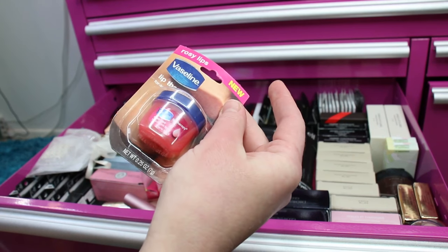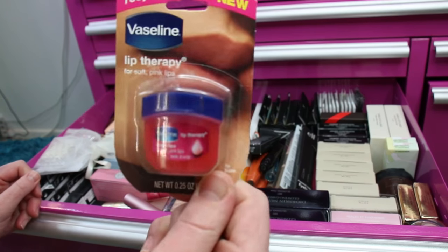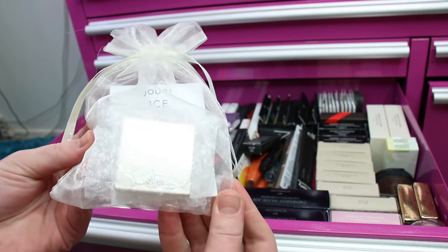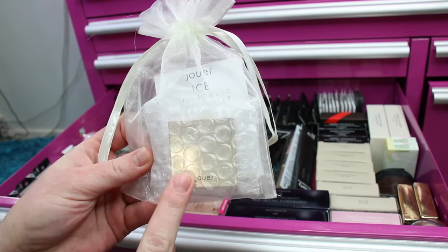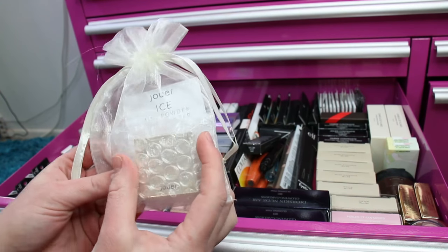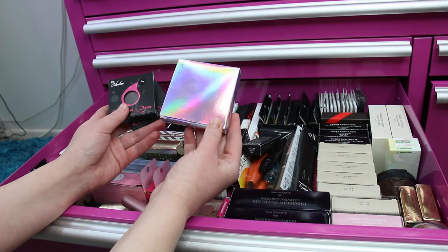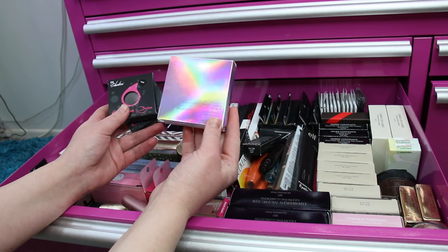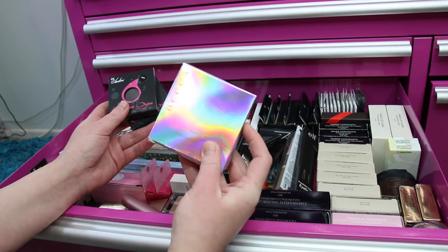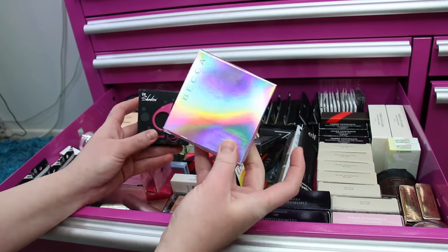There's a Vaseline Lip Therapy in here that I'm actually going to leave out and give away because I don't really use these anymore. I've got a Jouer Ice Mini Powder Highlighter — I actually purchased two of them. The highlighter is really pretty but the compact is definitely mini. I also recently hauled the BECCA Shimmering Skin Perfecter in Prismatic Amethyst; I purchased two of them and I'm wearing it today. It's a really pretty highlighter, great for fair skin.